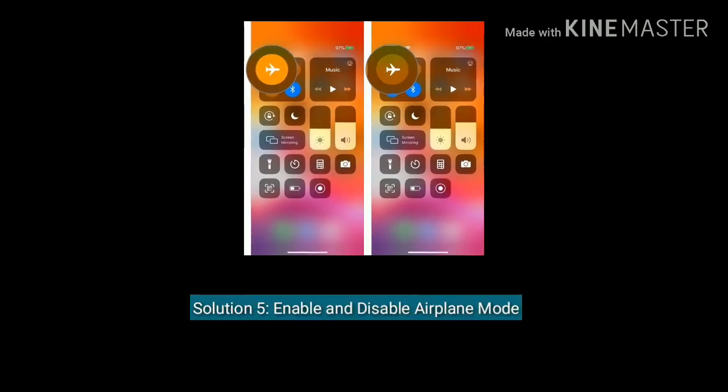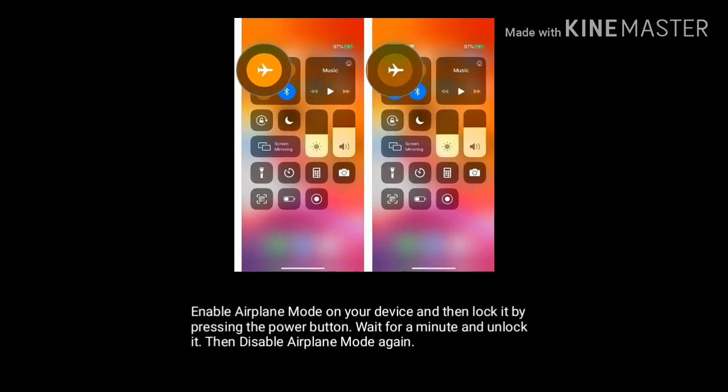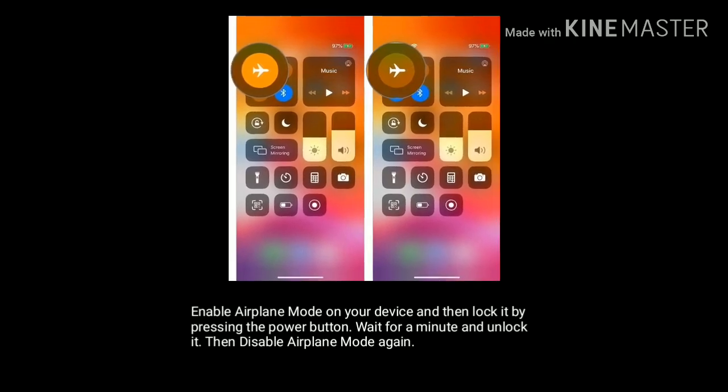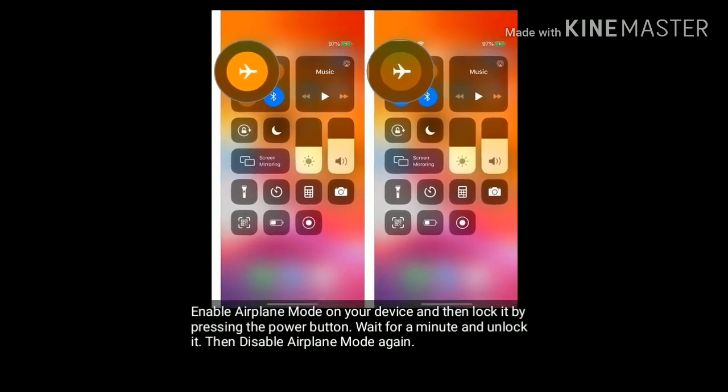Solution 5 is enable and disable Airplane Mode. Enable Airplane Mode on your device and then lock it by pressing the power button. Wait for a minute and unlock it, then disable Airplane Mode again.